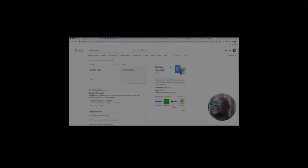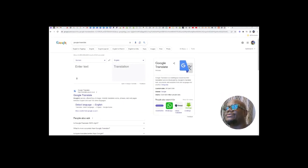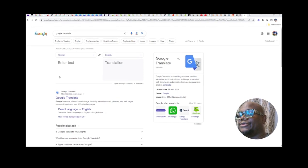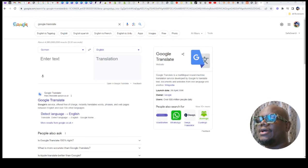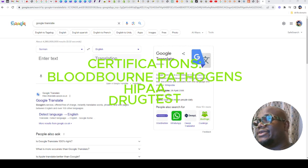Welcome back. I'll just be sharing my screen and showing you some of these companies that you can apply to to get these medical supply deliveries. And like I said, you don't need experience for most of these jobs. But you might need certifications like bloodborne pathogens. Don't be scared about this — most of these companies will provide the training. You will also need HIPAA.